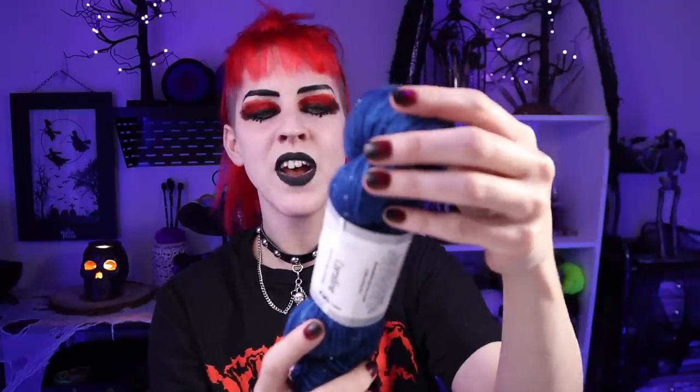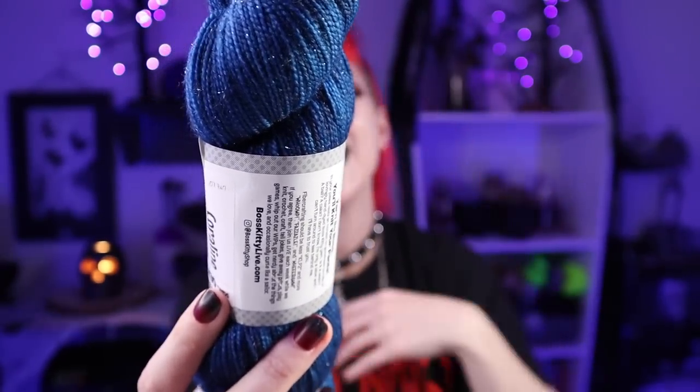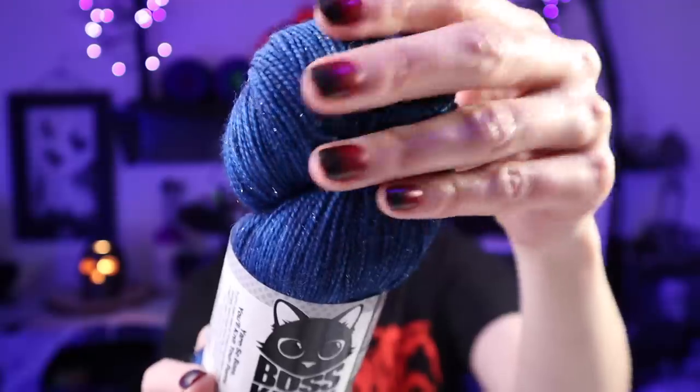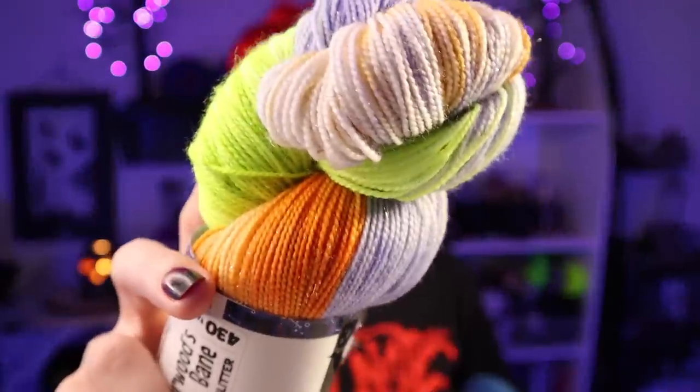Doing the squish test — it is so soft, like ridiculously soft. Fingering weight sock yarn: 75% superwash merino, 20% nylon, 5% sparkly stellina. I really don't have much sparkling yarn, and it's a sparkle where you don't feel it — it's not like a harsh metallic strand. I'm very particular about my socks; if there's anything sensory-wise I don't like, I just won't wear them. This one is sparkly as well and they're both very, very soft.